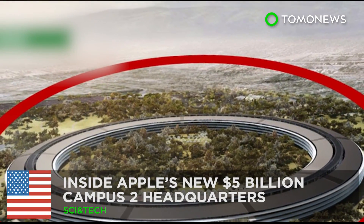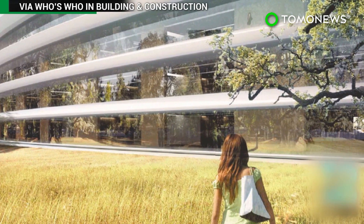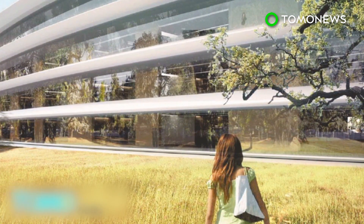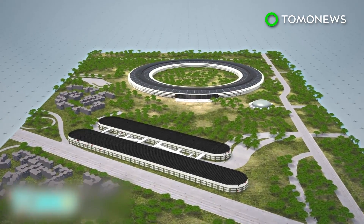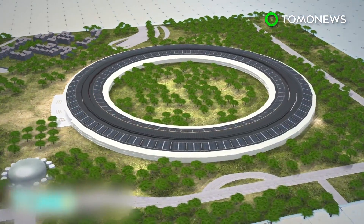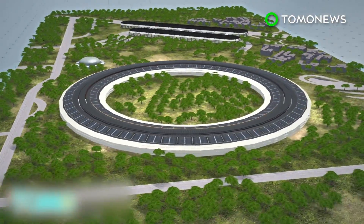Apple has grown so big it needs a new home. Building work on Apple's future headquarters is continuing in Cupertino, California, where it looks like a giant UFO has just landed. Apple's new Campus 2 headquarters is expected to open in early 2017. The main building is a ring-shaped, four-storied structure that looks like a huge spaceship.